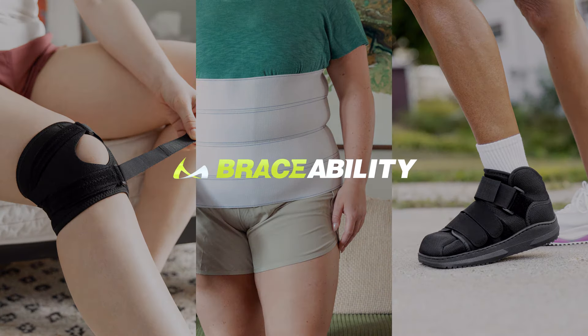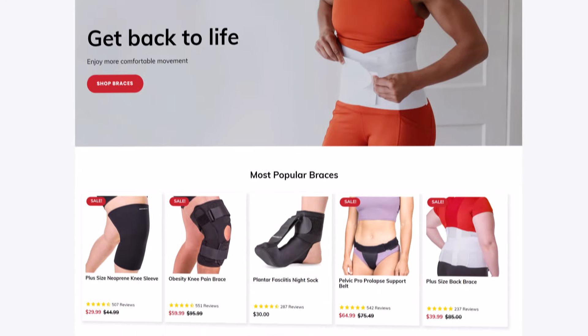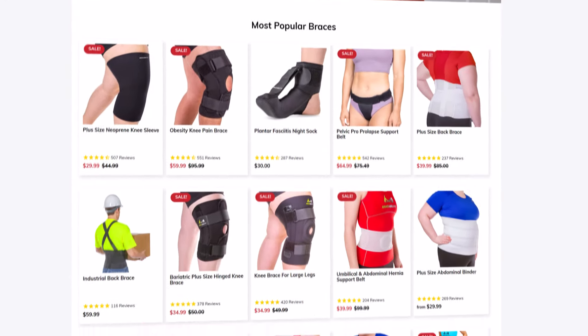Today we're going to talk about a new company we've partnered with to bring you good products — medical grade braces from a company called Braceability. There's a link in the description below, a custom link that will take you to their website. Basically for the aches, pains and strains of Parkinson's, because a lot of times with Parkinson's you get caught in freezing and you can stand there for a while and it can really hurt, or you can have little tumbles. It's always good to know where you can get good braces at a good price. There's a link in the description below and you can support Life with Parkinson's indirectly.